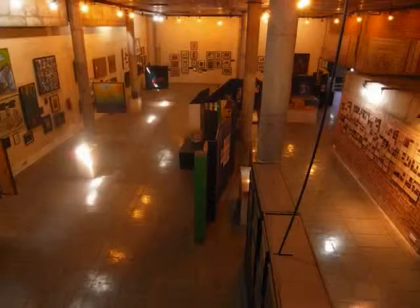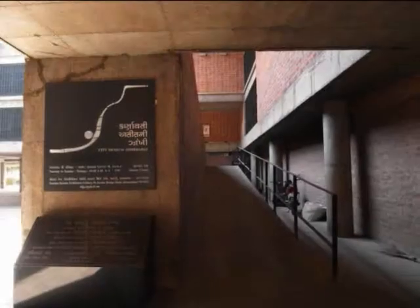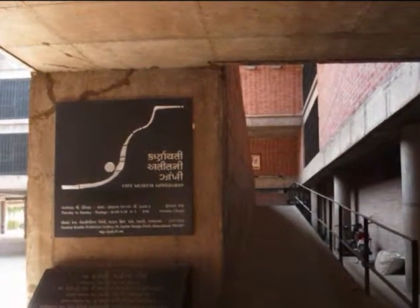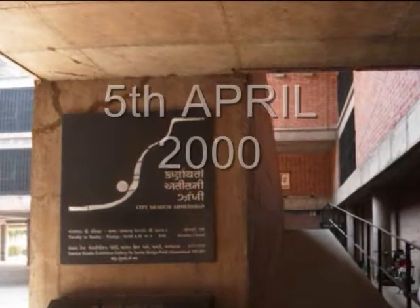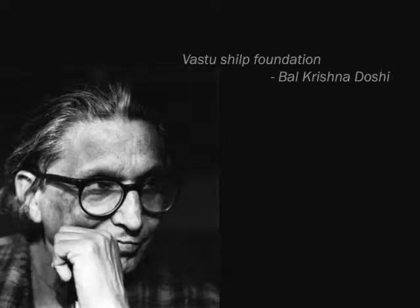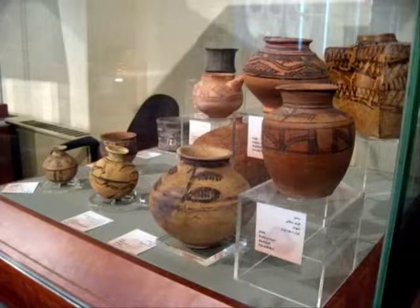Sanskar Kendra consists of the City Museum and the Kite Museum. The City Museum, housed in the Sanskar Kendra building, is one of the finest museums in Ahmedabad. Located at the heart of the city, it is also known as 'Atit Ki Jhanki,' meaning 'window to Ahmedabad's past,' and was established on the 5th of April 2000. The Vastushilp Foundation has made efforts to revitalize and restore this space by starting a city museum, aimed to celebrate the living heritage of the city and its pioneering spirit.